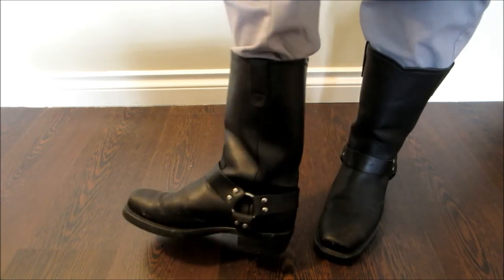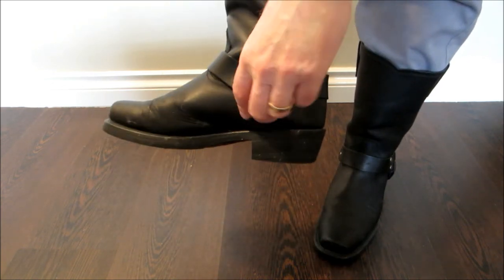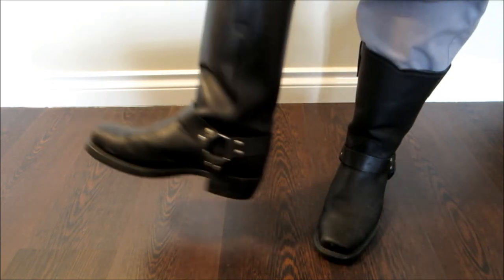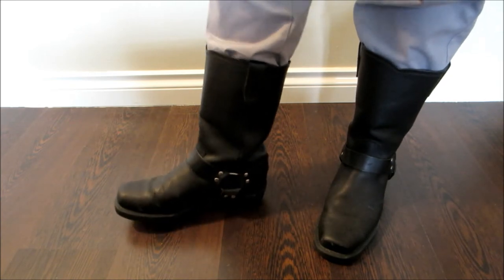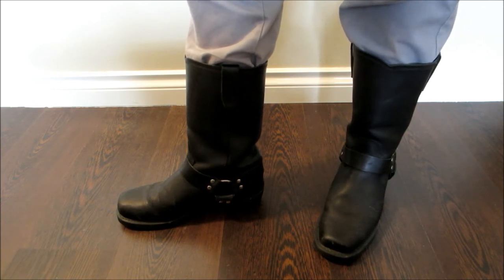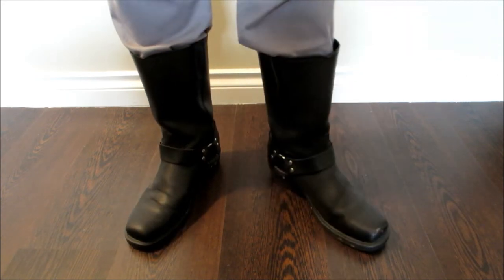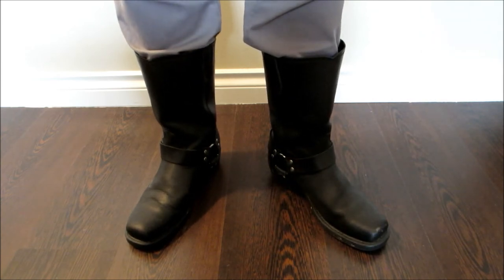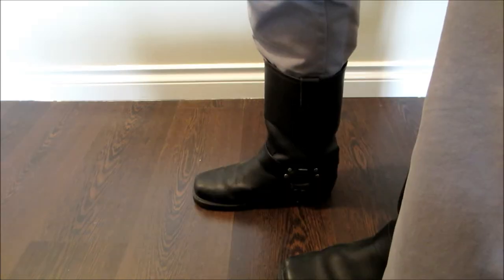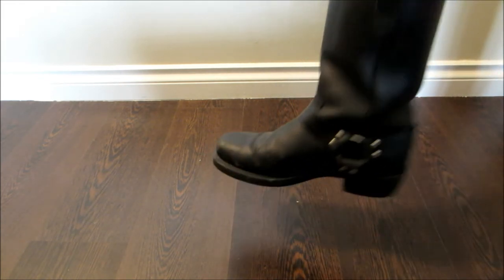I looked at these and thought they're very generic — they've got a little metal loop thing on some straps, so they're not completely generic — but for something that might be useful in cosplay, $140 is not bad. I went into the shop, tried them out, and I have been very very pleased with them.